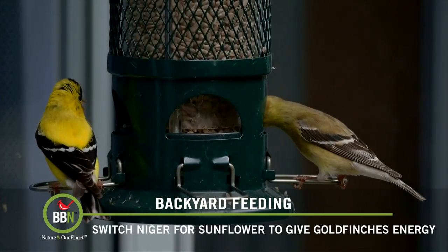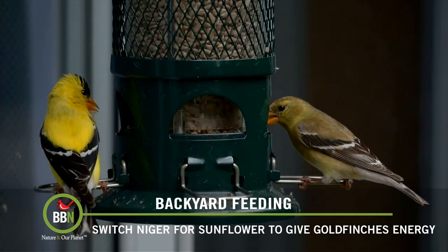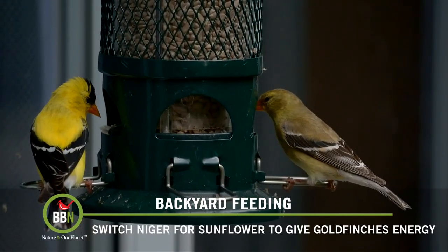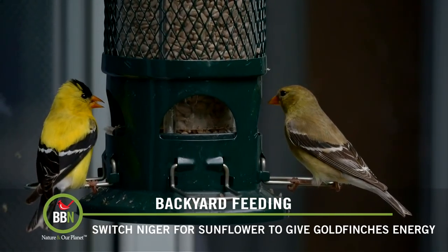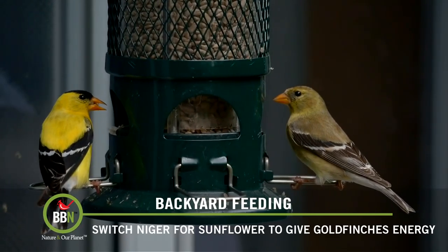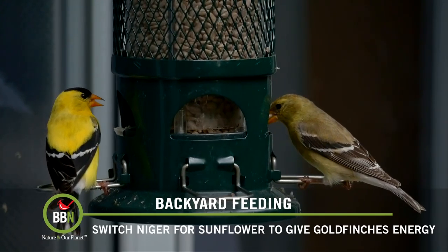Obviously they like to eat something that has more energy and more protein, and that's what black sunflower seeds offer for them. One of the things that I would recommend is take down your Niger feeders, keep your seeds somewhere in a dry cool place until goldfinches switch back to Niger, and offer more black sunflower seeds.